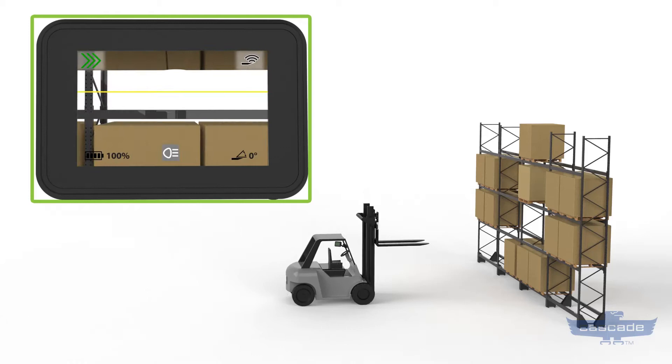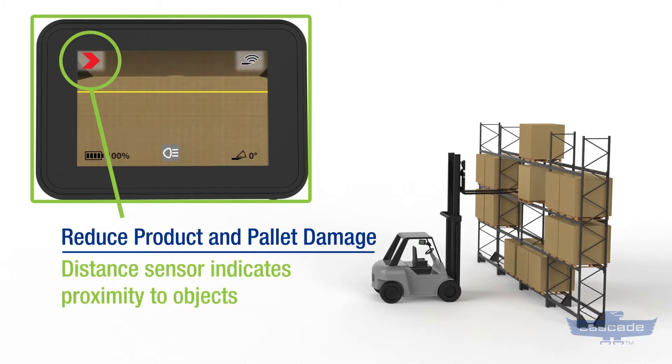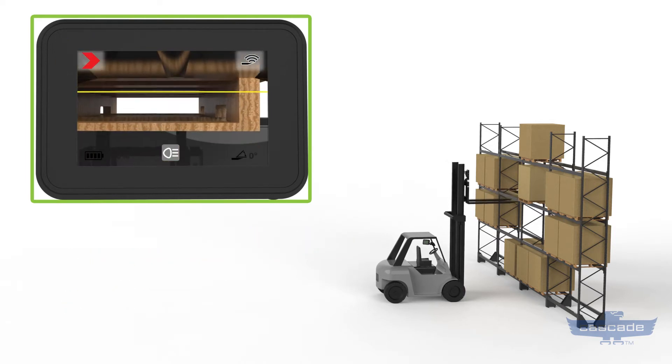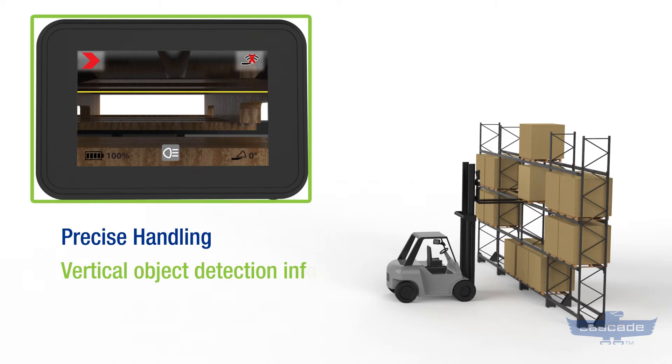This smart solution offers a full sensor package including a distance sensor which warns the driver as the tip of the fork gets close to an object with green, yellow, and red indicators, helping prevent impact and reduce product and pallet damage. A vertical object detection sensor informs drivers when the fork is beneath the load, so you know whether the forks have cleared a pallet for more precise handling.